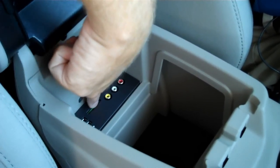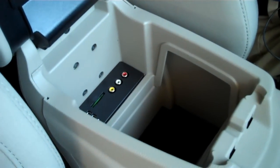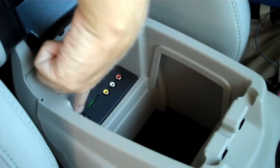And check out this hot feature: the Focus becomes your Wi-Fi hot spot. If someone in the back wants to use their laptops or Wi-Fi enabled devices, you can plug one of those Wi-Fi cards in there and the whole vehicle becomes a Wi-Fi hot spot.